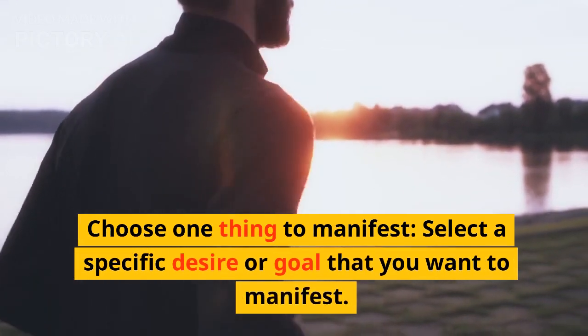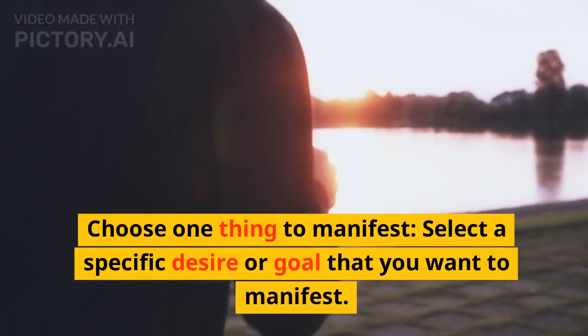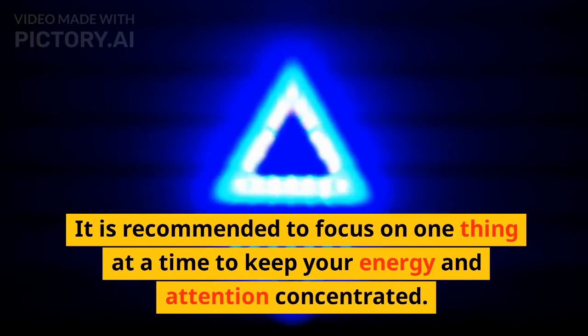Step 1: Choose one thing to manifest. Select a specific desire or goal that you want to manifest. It is recommended to focus on one thing at a time to keep your energy and attention concentrated.